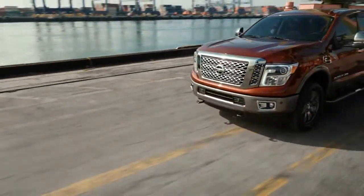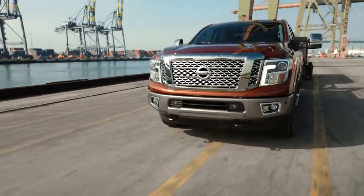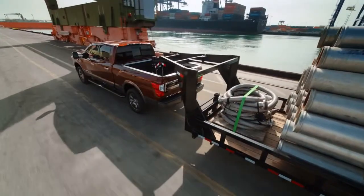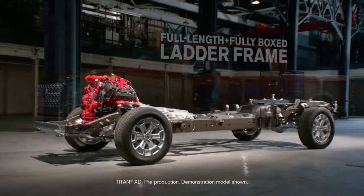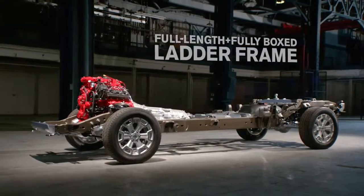If you want a truck with every duty capability, you're going to need some backbone. Look under the skin and Titan will show you some real strength. You've got a beefy, reinforced, full-length, fully-boxed ladder frame.